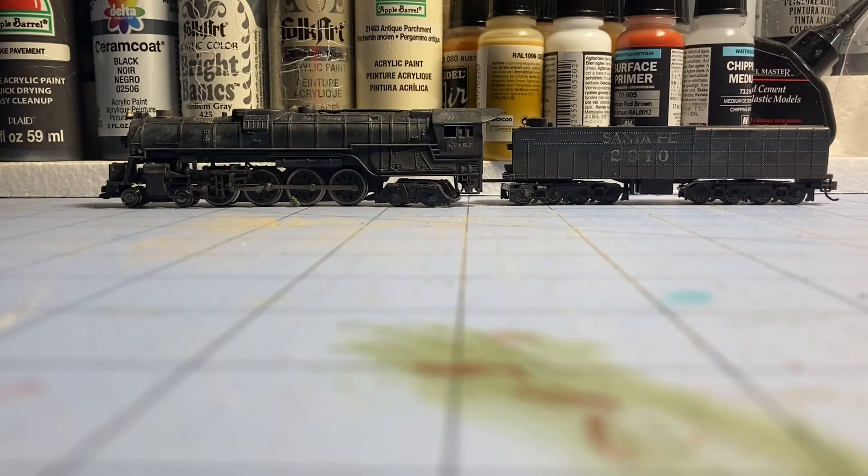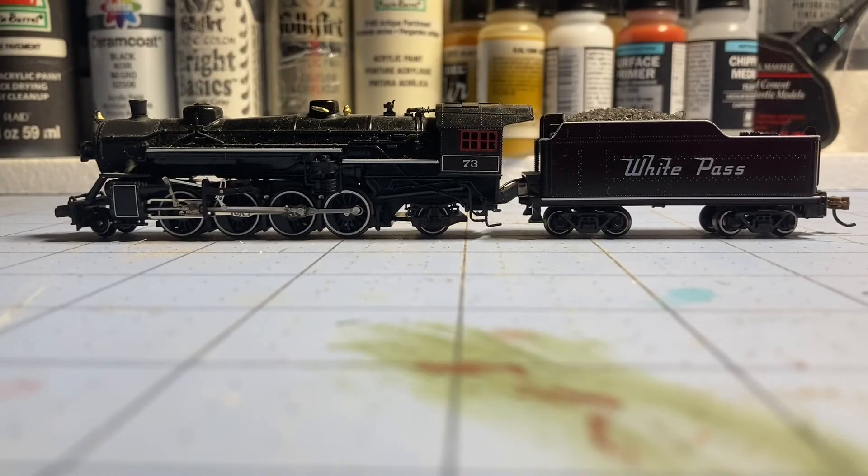It's a strong puller, and if you do some weathering and detailing, this could become a very good addition to your roster. This next locomotive is an interesting piece. This is a model by IHC — I've never seen any IHC model in N scale before. I picked this up all the way in Skagway, Alaska at the White Pass and Yukon Route. It's painted as number 73 of the White Pass.